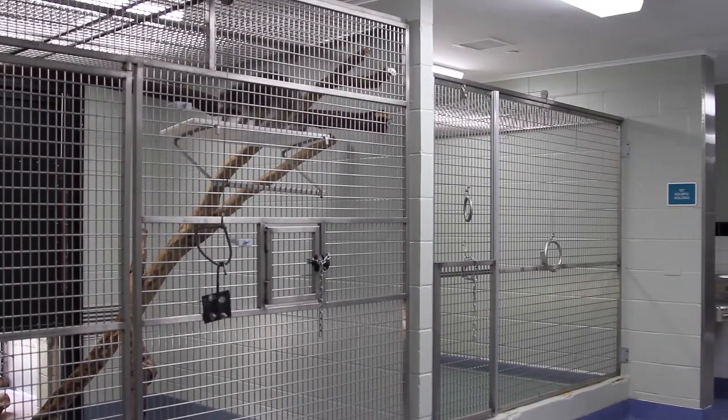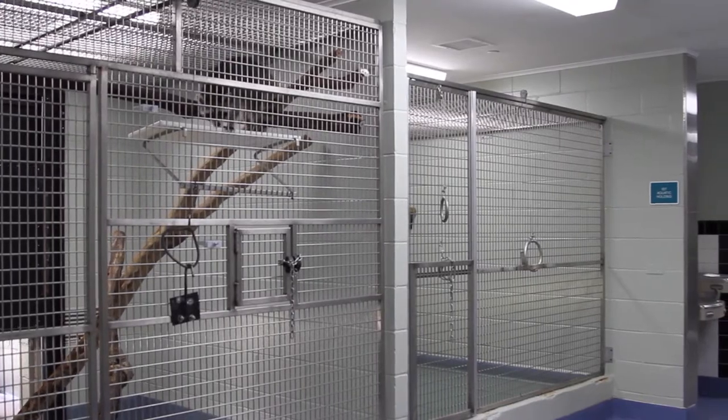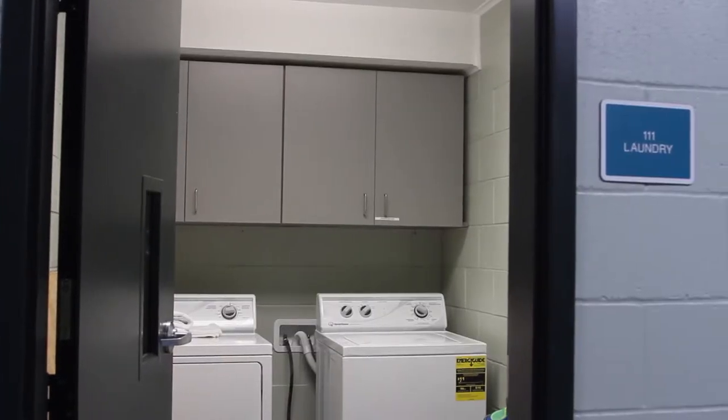The building also includes animal holding, isolation, a sterilization room, laundry, storage, office, and an employee bathroom with a shower.